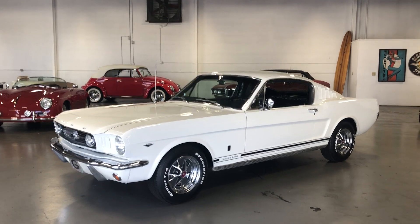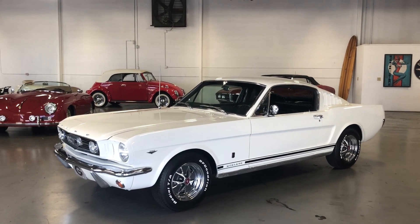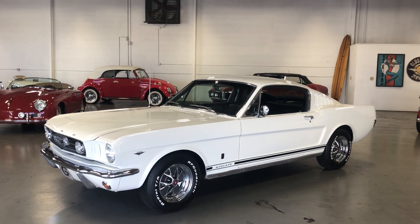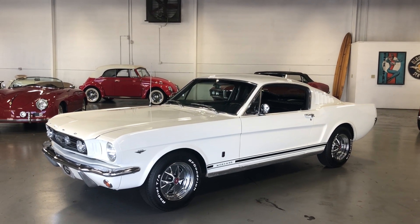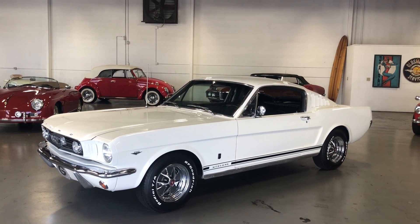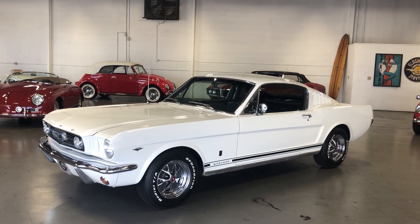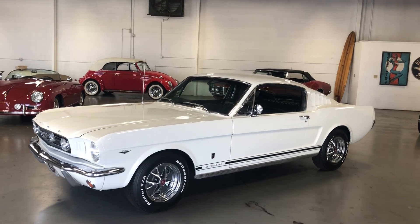Go Dawgs! So anyhow, when they got this car it was Wimbledon White and it was in beautiful condition. They owned it for the past 40 years, and just about a year and a half ago they had it refreshed with a new coat of paint.